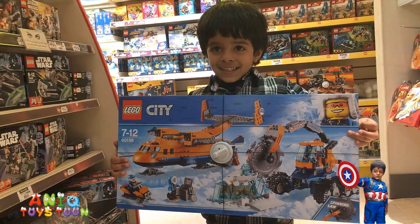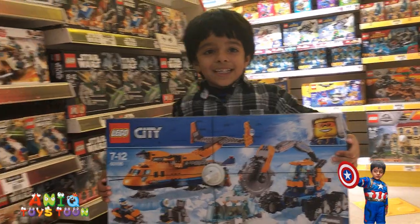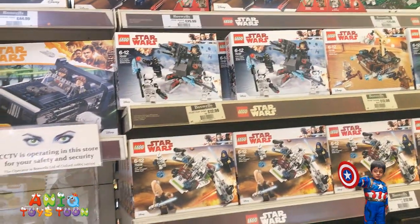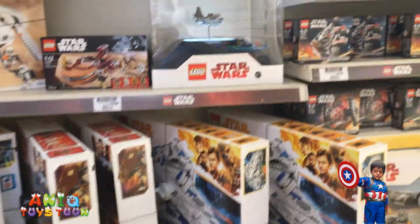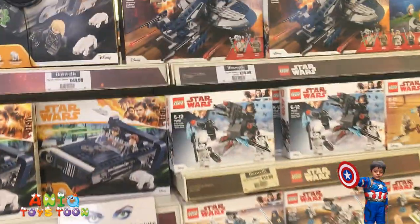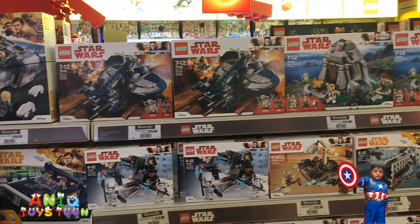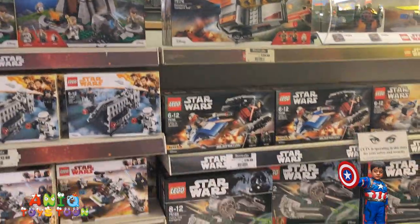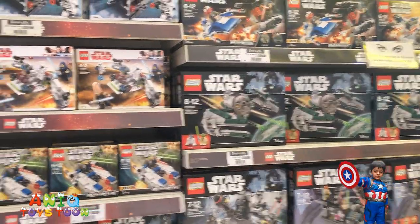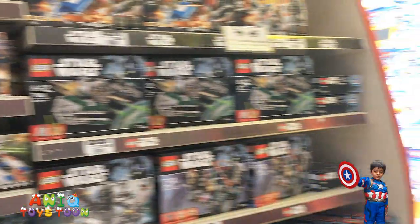We have Lego City. Can I take a look at this one first? I like it, I love it. So we have Star Wars — a bunch of Star Wars Legos. There are bigger ones right here as you can see. Yeah, quite a lot of Star Wars Legos. Look at this!